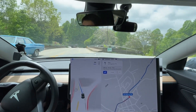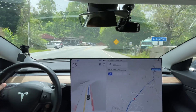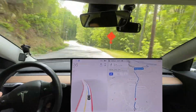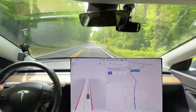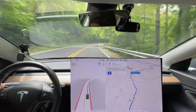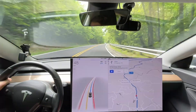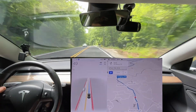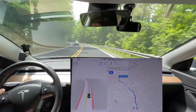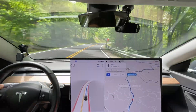Whoa, it's turning really wide right here — first time it's done that. It's still a little bit wide. It's still slowing down a little bit too much around the curves, but when I press the accelerator it speeds right back up. That's new behavior with this version.